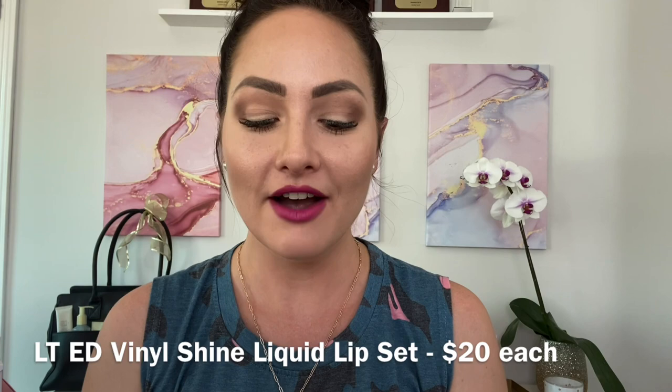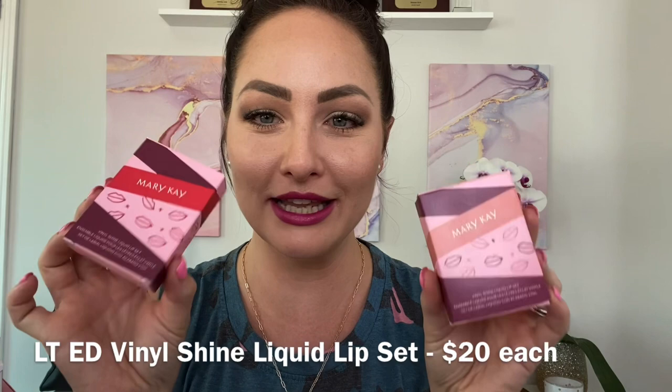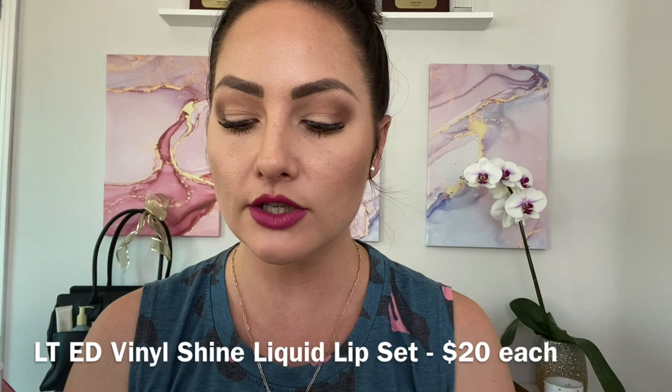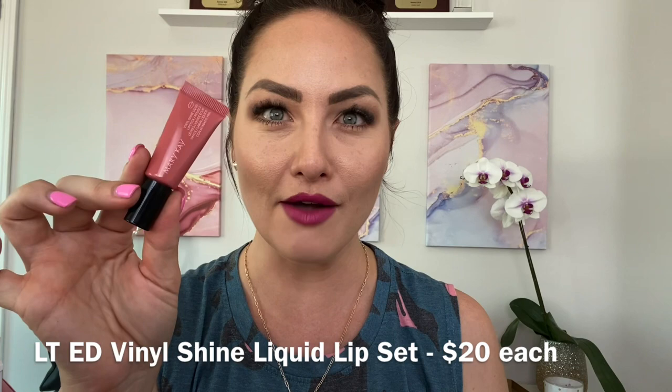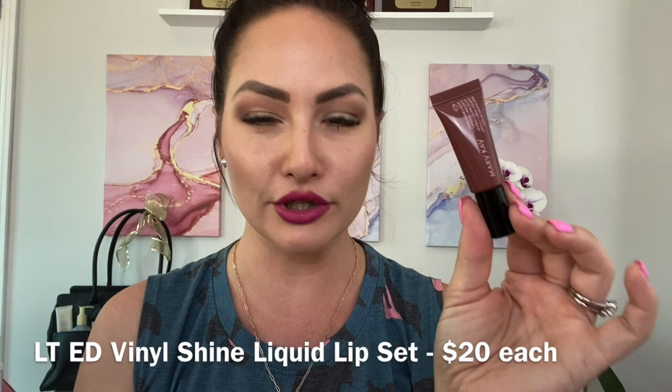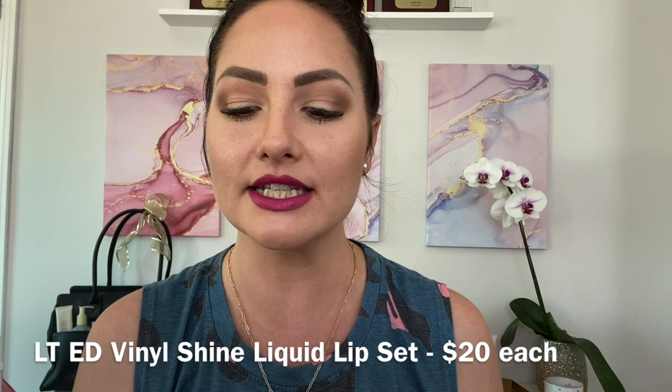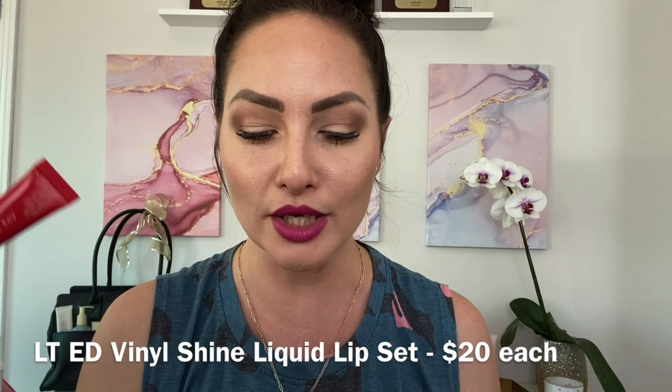I've been wearing these the whole time — our limited edition Vinyl Shine Liquid Lip Set. They're the cutest little packages, $20 for a set of two, and they come in two different shade collections. The nudes collection has the Glowing Neutral and Brilliant Brown. The brighter collection has Vivid Berry, which I'm wearing right now, and the gorgeous Luminous Red.